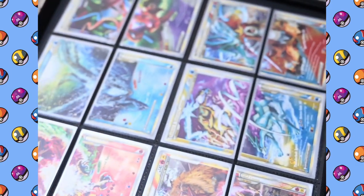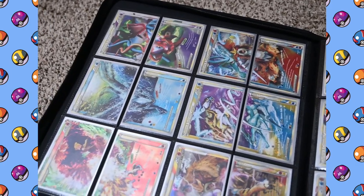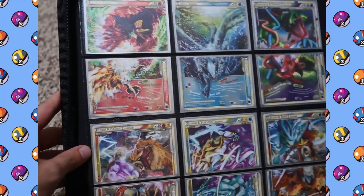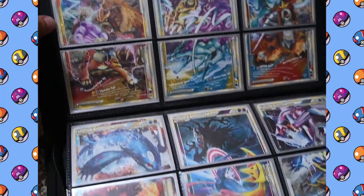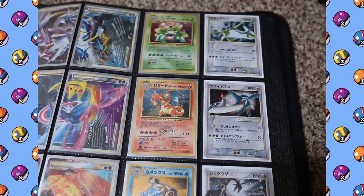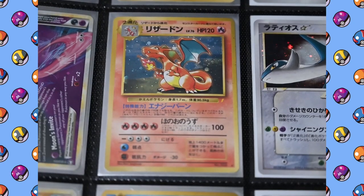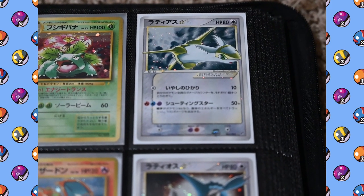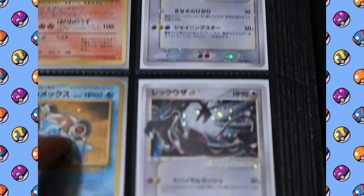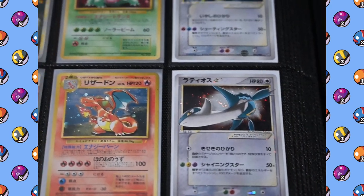Flipping the page, here are my Legend Pokemon — I've got the full set. I love these cards, they look awesome. Here we have the Japanese Venusaur, Charizard, and Blastoise that came with that CD. And then I've got a full set of the Shining Latias, Latios, and Rayquaza — they're in Japanese, but I also got the full set in English.